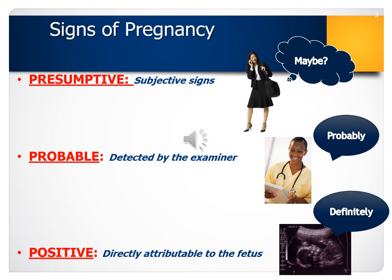Only positive signs of pregnancy are 100% reliable in determining pregnancy, because these signs are only present when there is a pregnancy. These include auscultation of a fetal heartbeat, visualization of a fetus by ultrasound, and upon palpating the abdomen, fetal movements are palpated and fetal parts are felt. Those are positive signs — 100% reliable that a pregnancy is taking place.